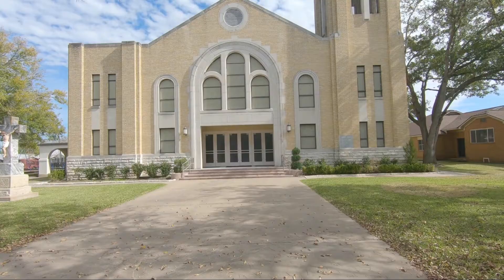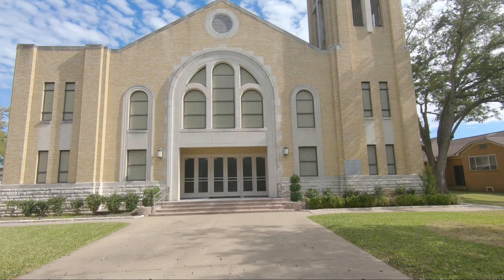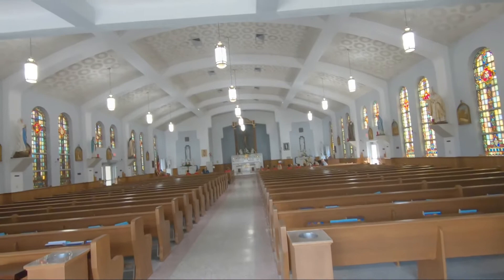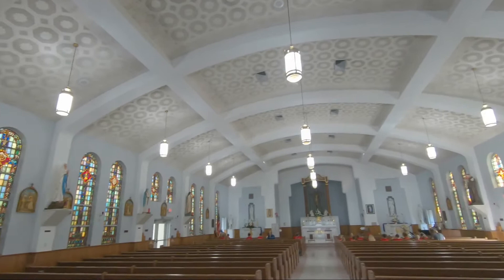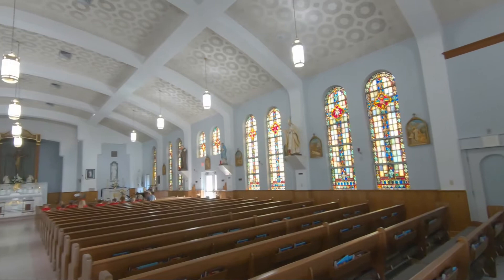Our last stop on the painted church tour here in the Schulenburg area of Texas is St. Rose of Lima Church. This one was built in the 1950s, so it's a much newer church than the others we've seen, but I'm pretty excited to check it out — it definitely has a different architecture to it. Even the doors look like the 1950s. They had a service going on inside, so I just took some panning pictures, which I'll include now.